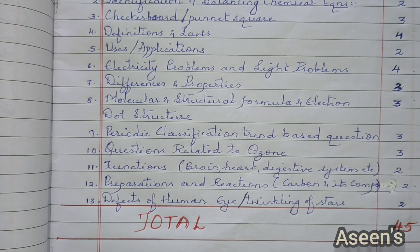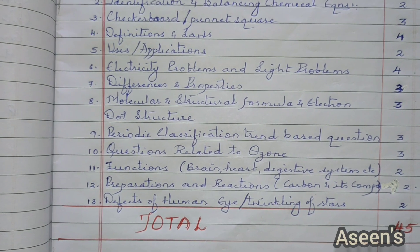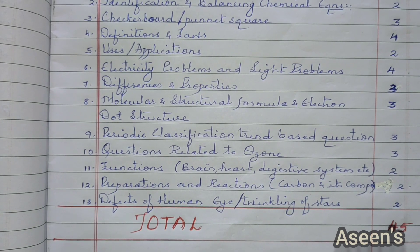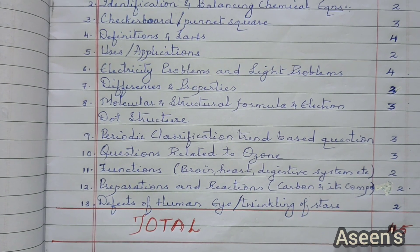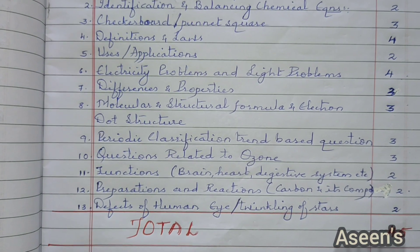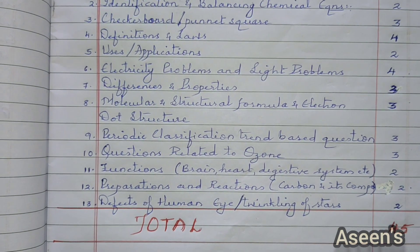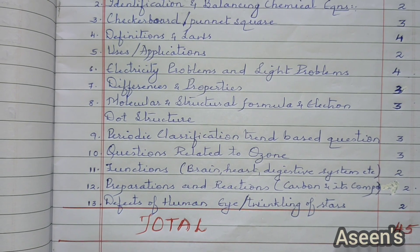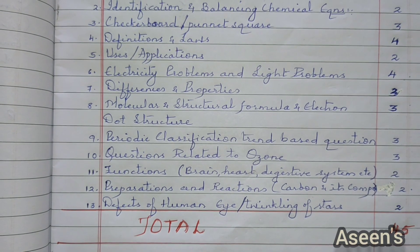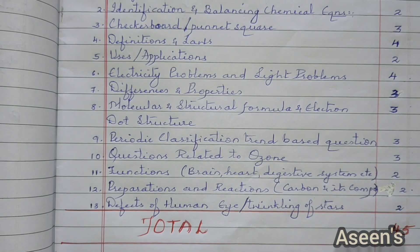Functions from biology — different parts of your brain, heart, digestive system, etc. You will find tables for this in my previous videos and I will try to add the links in the description box. Then comes preparation and reactions — this part is from carbon and its compounds, where you have a lot of reactions, and also from acids and bases where you need to learn preparation of baking soda, washing soda, etc.